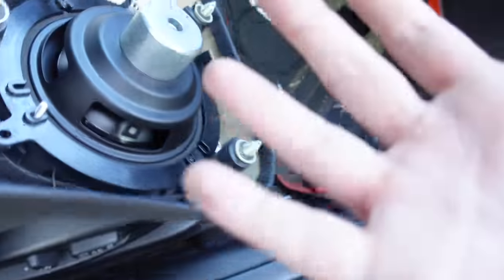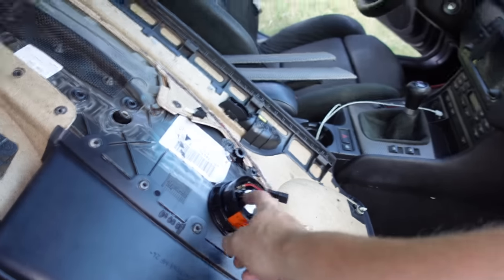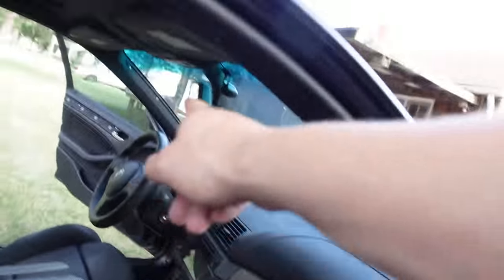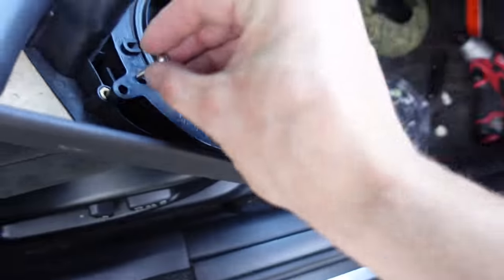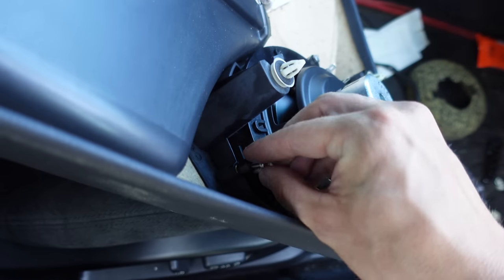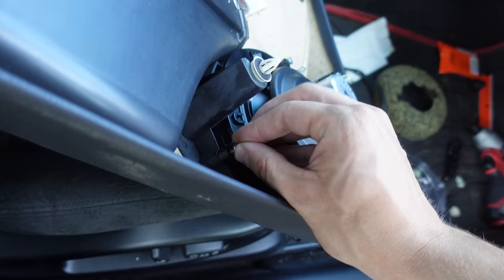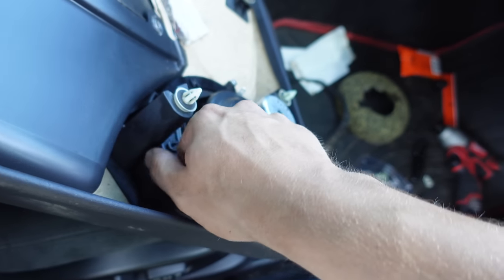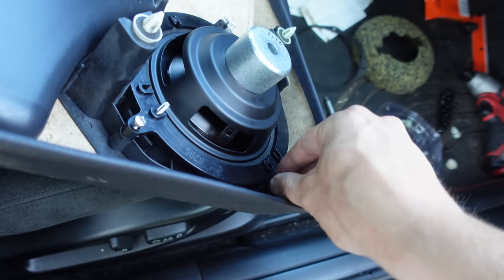I forgot to mention why on earth I'm doing all this in the first place — this isn't just because I wanted an upgrade. Both of my mids were completely blown and that tweeter over there was non-functional. I put a meter on it and it was a completely open circuit, so that tweeter was hosed. And yes, I did do a subwoofer before I even had functioning door speakers, because that's just the way that I am.